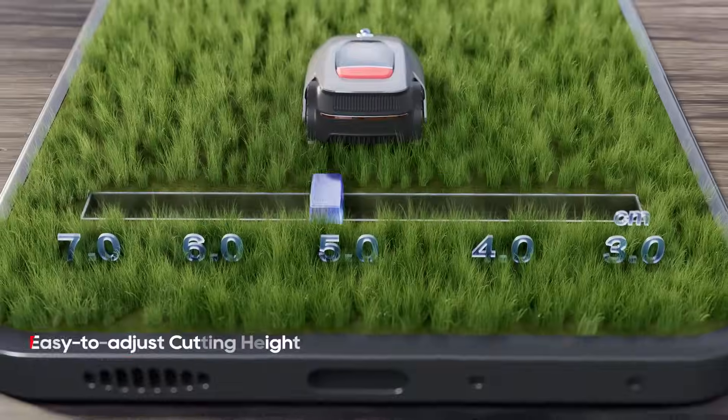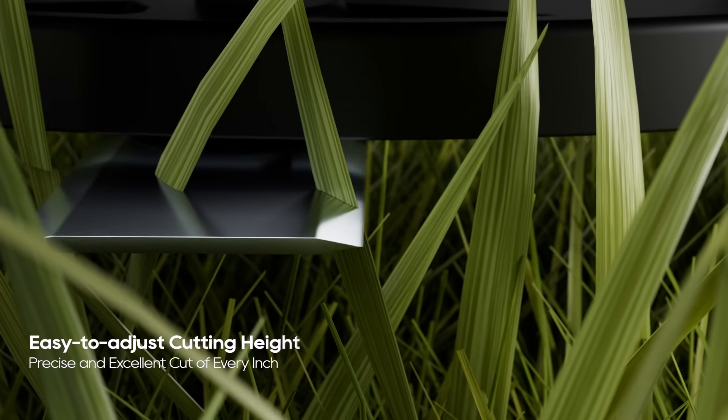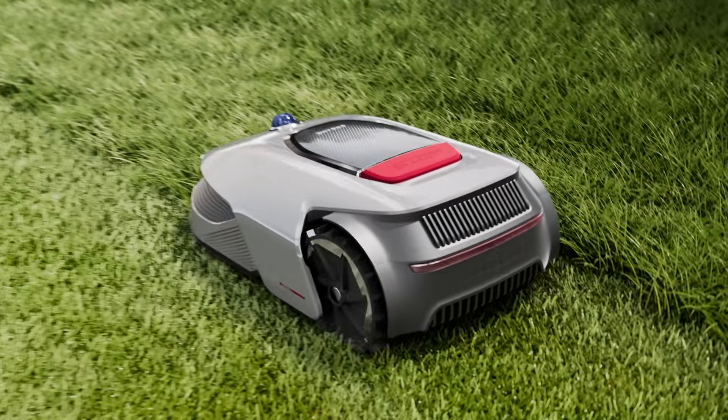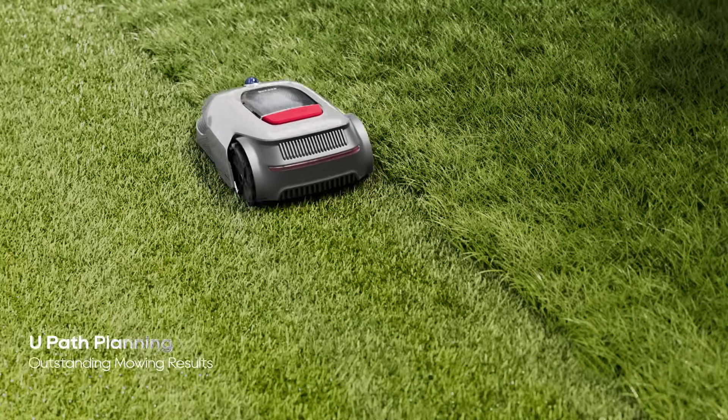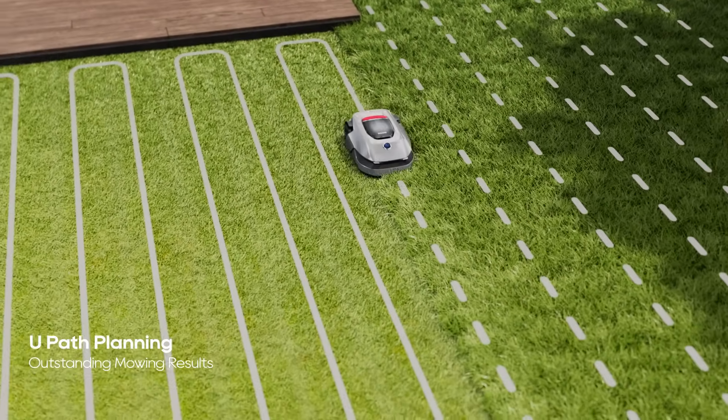With a single tap via app, every inch of the cut is precise and excellent. Even better, with outstanding U-Path planning, it achieves neat, efficient, and complete mowing.